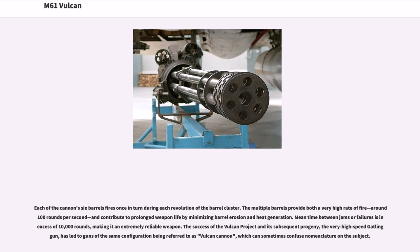Each of the cannon's six barrels fires once in turn during each revolution of the barrel cluster. The multiple barrels provide both a very high rate of fire — around 100 rounds per second — and contribute to prolonged weapon life by minimizing barrel erosion and heat generation. Mean time between jams or failures is in excess of 10,000 rounds, making it an extremely reliable weapon. The success of the Vulcan project and its subsequent progeny, the very high-speed Gatling gun, has led to guns of the same configuration being referred to as Vulcan cannon, which can sometimes confuse nomenclature on the subject.